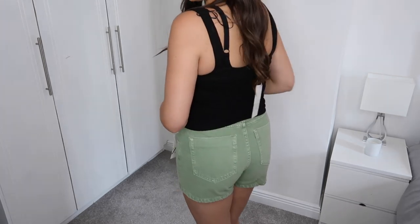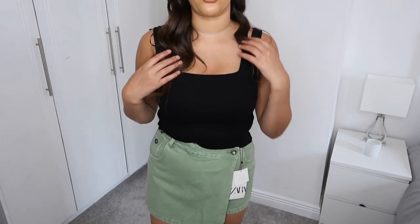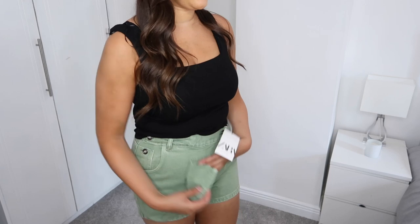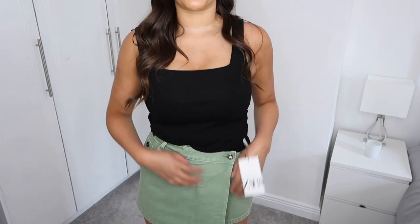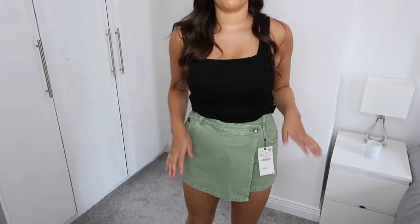I've just tried the skort on and I nearly couldn't get into it — it is so tight. I got this in a medium so maybe I should have gone a size up. It wasn't fitting on the bum which is really annoying. The back does look quite flattering but at the front it doesn't even close, which is very frustrating. I'm really gutted about this because I absolutely love the color. I'm not sure whether to keep it and try to squeeze into it eventually or just size up.